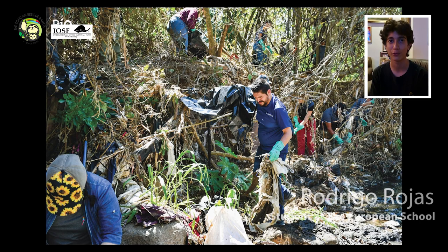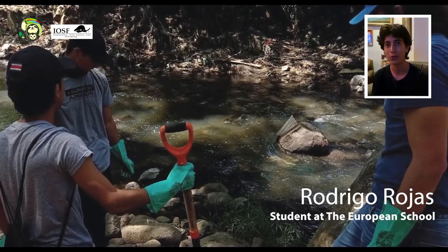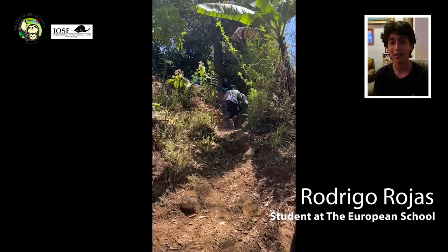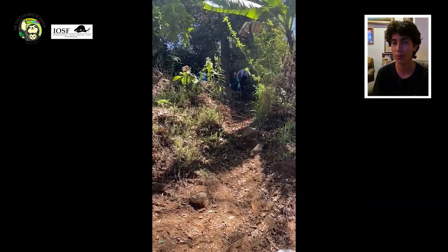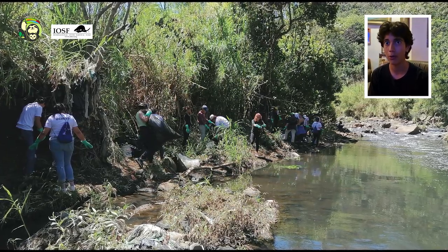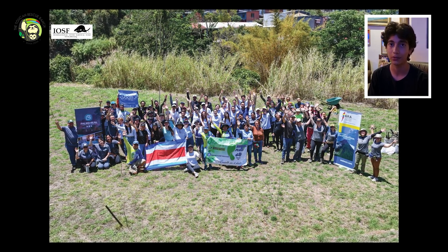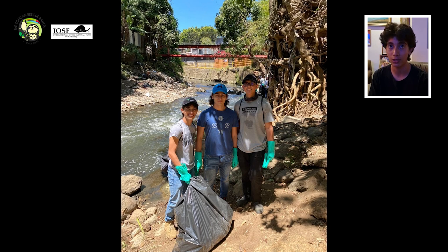Once we got to the river we started working on the shore — we couldn't get into the water because it was really dirty and it was a hazard. On the shore we grabbed plastic bags and with shovels and machetes we started chopping away at the cloth around the rocks and roots, along with other plastics, and putting them into bags. We couldn't make the bags too heavy because we had to carry them up a hill. Working for about an hour or two, together with Rio Urbano and people from different universities, we managed to clean over one ton of trash from the river.